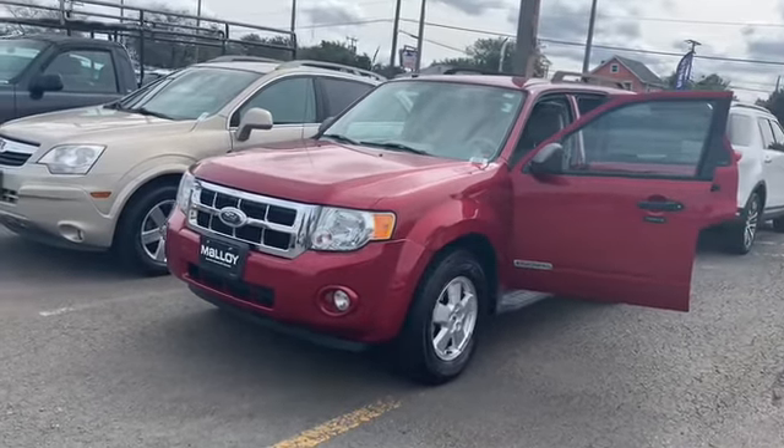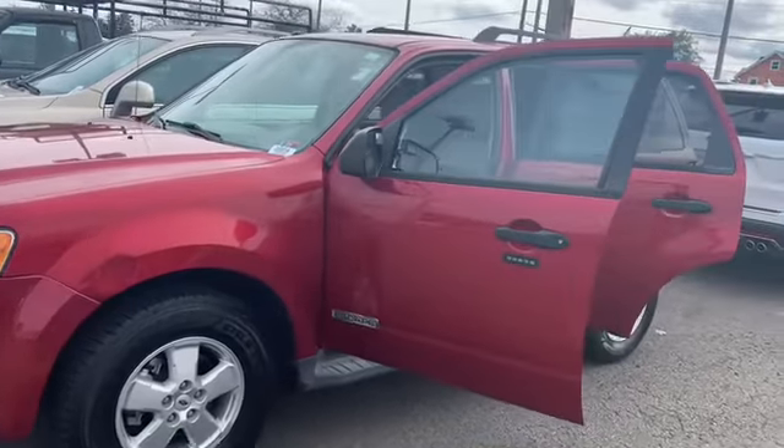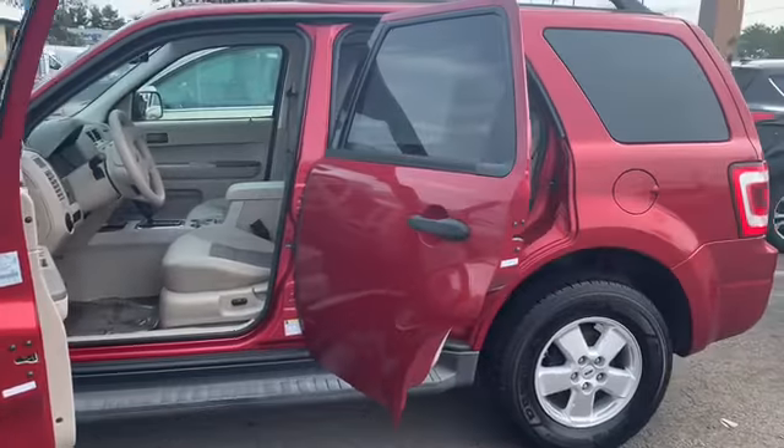Pre-owned 2008 Ford Escape XLT 2.3L SUV. The color is red fire. There's a clean Carfax. Some features include fog lights, remote keyless entry, and brake assist.